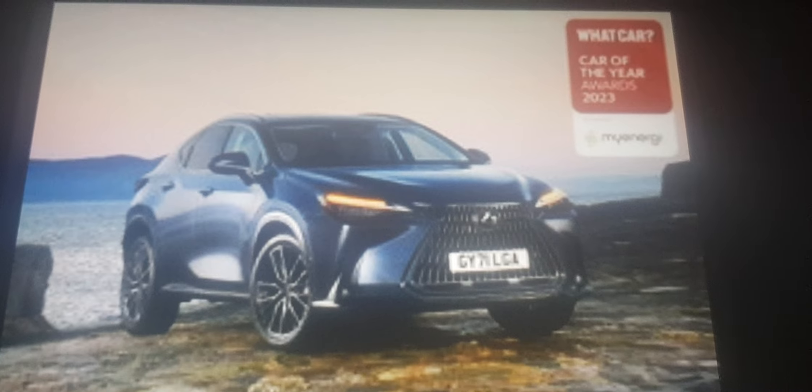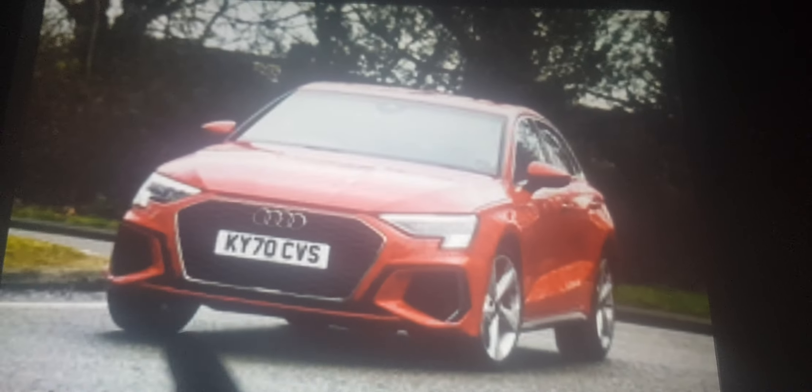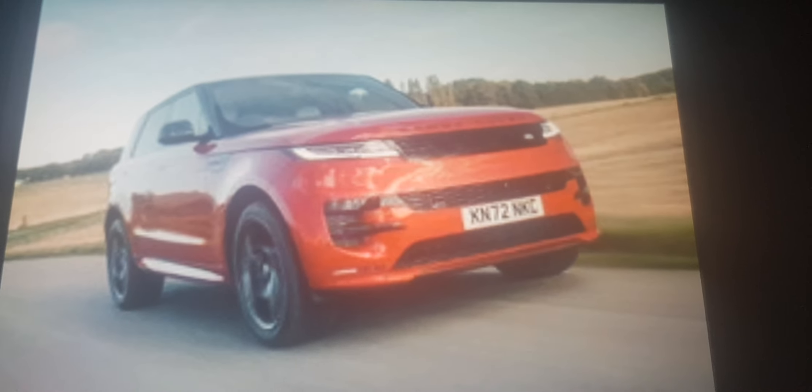The Lexus NX is the best plug-in hybrid to buy again. It beats the Audi A3, Hyundai Santa Fe and the new Range Rover Sport.